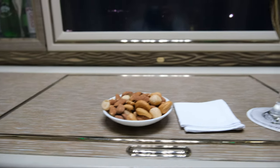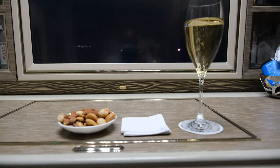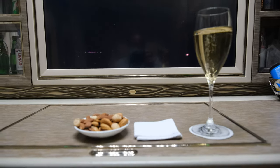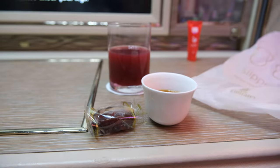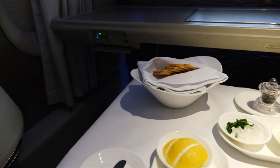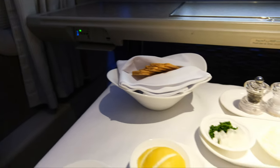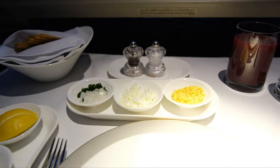The service started off with a hot towel service. Then warm nuts and Dom Perignon 2008, just like my last flight on the A380 on Emirates, and another beetroot, lemon, ginger drink, Arabic coffee and chocolate. It's a dine-on-demand flight. Then you'd have the caviar service and the canapes after that. Caviar service was first, and they did bring out the canapes.